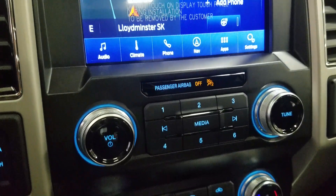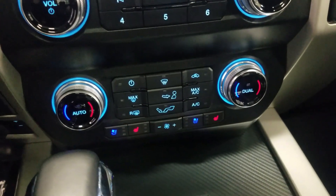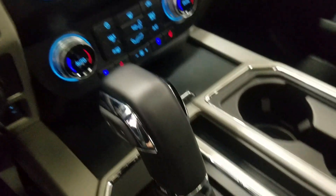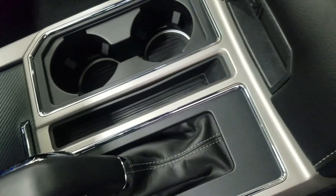Down below we have our SYNC controls as well as a dual climate control area which includes air conditioning and heating for the entire cabin. Driver and passenger can also enjoy air-conditioned and heated seats. We have a console gear shift lever with select-shift option for the driver as well as dual cupholders with ambient lighting underneath.